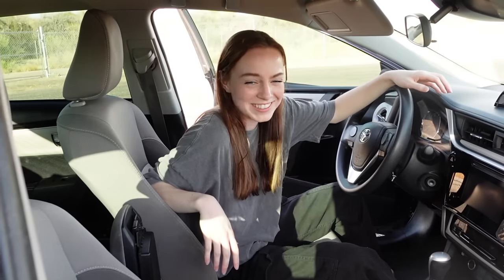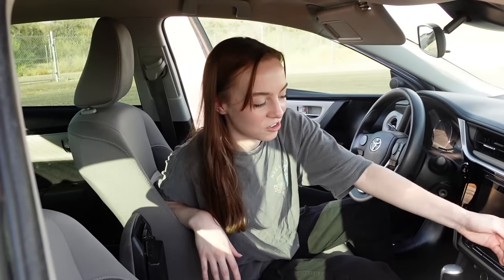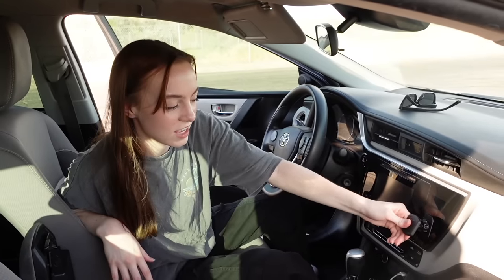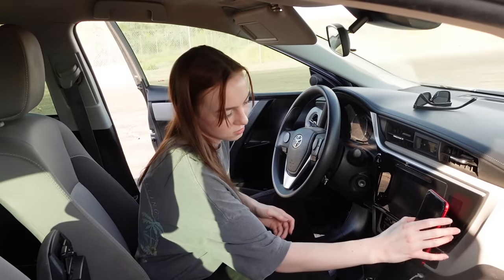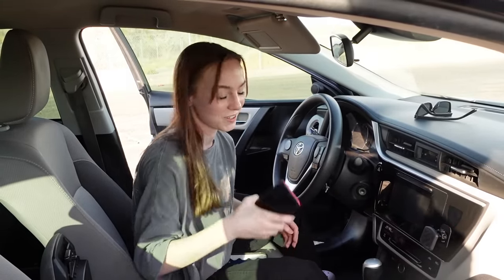My car smells so bad. So when I got my car it came with this neat little phone stand thing. It doesn't work too well when your phone has a case on it — but it came with the car, I didn't even have to buy it. So that's pretty cool.